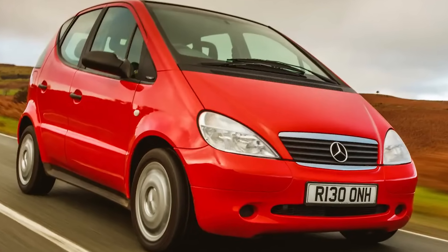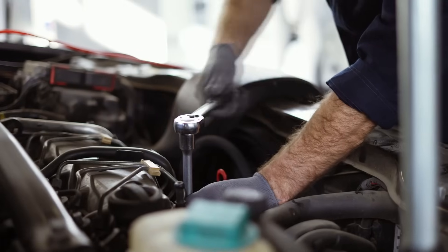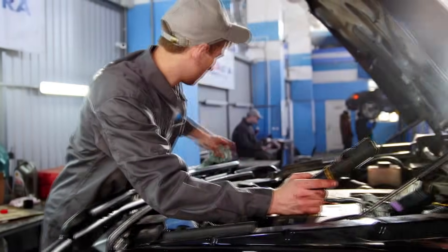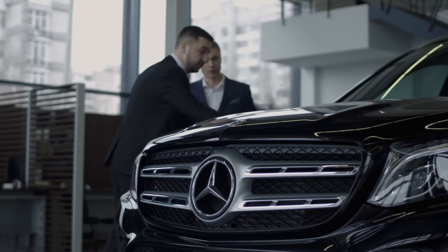Luckily, they realized that by stiffening the rear suspension and retrofitting ESP into the cars already built — and adding it as standard to new ones — they could solve the issue. The A-Class went on to sell well, and when its successor came out in 2004, it and every subsequent Mercedes car passed the moose test with flying colors.